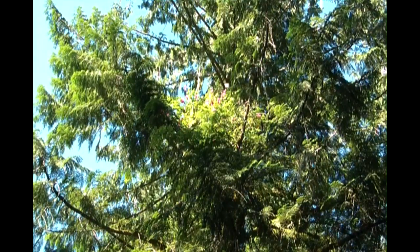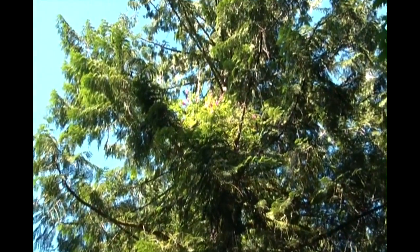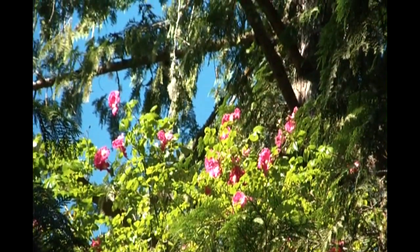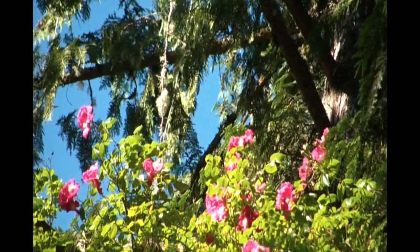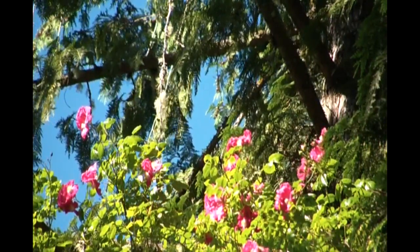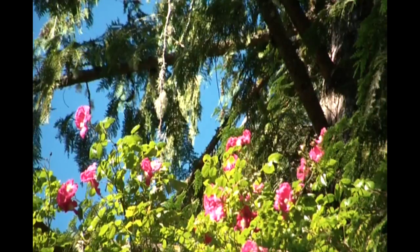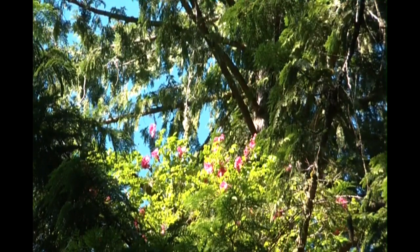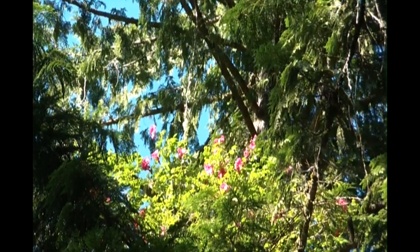I've got my camera pointing really straight up almost. What happens if I zoom in? Let's go up a little bit more — and what's that? Roses high up in my tree. I don't know how many feet that is. Twenty? Thirty? High up in a cedar tree in the forest outside of Olympia in the Pacific Northwest.